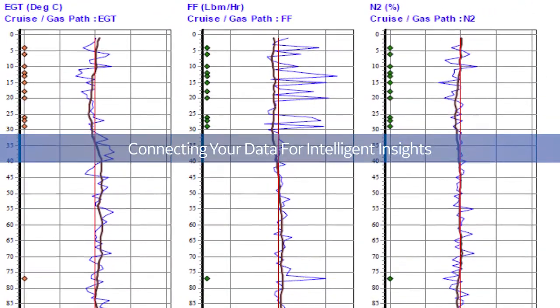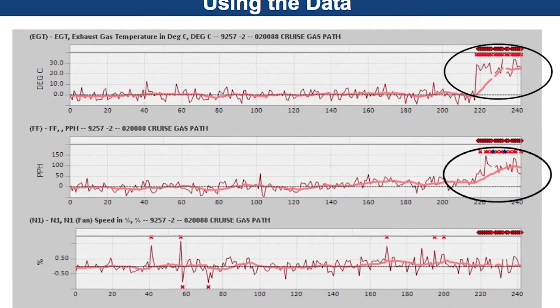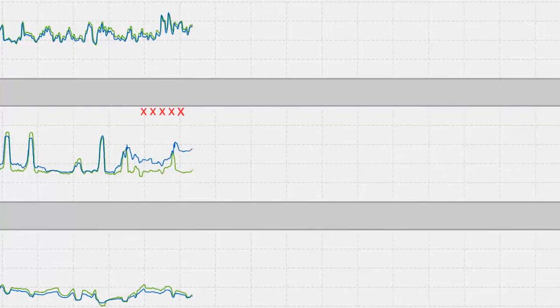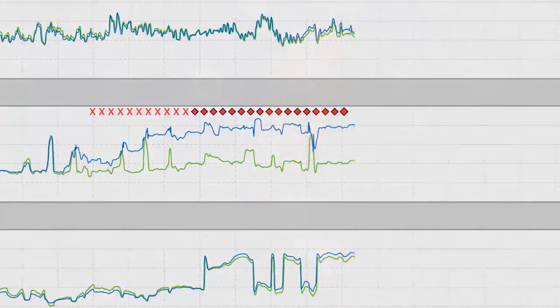The beauty of Smart Signal is that it's very flexible. It's allowed us to go in, manipulate the data, change the data, change the way we look at the data, and come out with a result that in the end is very beneficial to us.